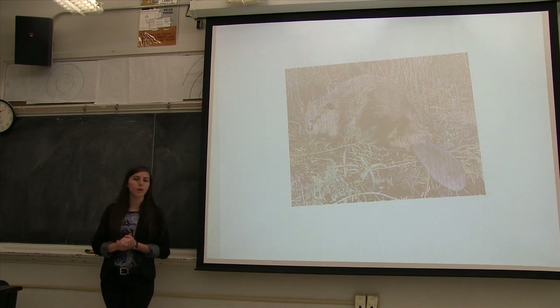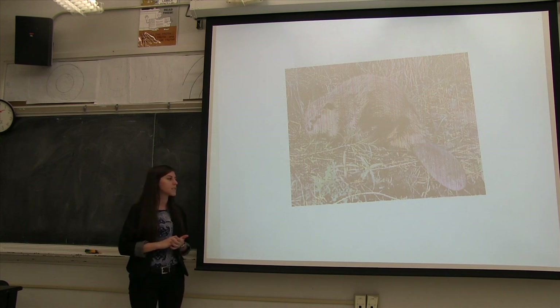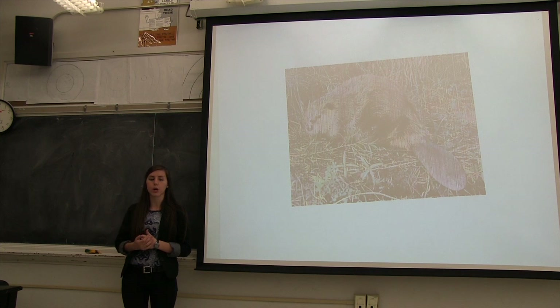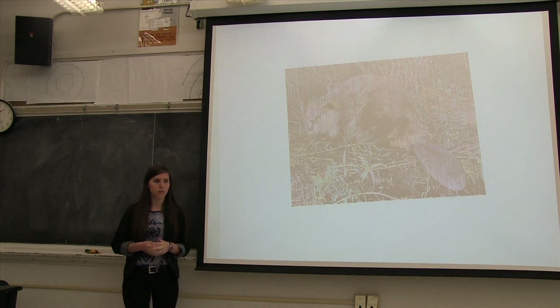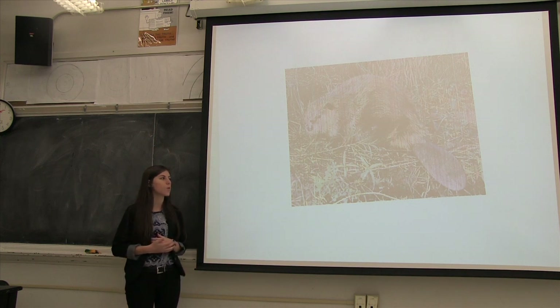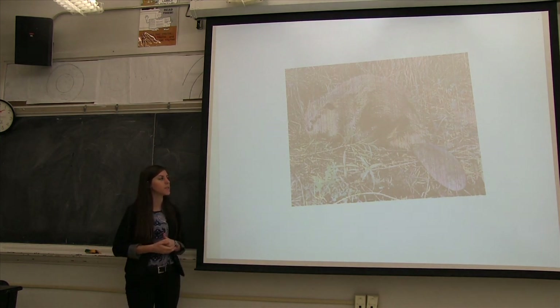Does anyone know where beavers live? In the water. Yeah, they live in the water. Does anyone remember the term from our bird feet lesson about what it means to live in the water? Beavers are what kind of animals? Aquatic. Aquatic — yes, so beavers are aquatic animals. They live in rivers and they build their homes. This will lead us into our question of the day: how can beavers affect their environment and the other animals around them?